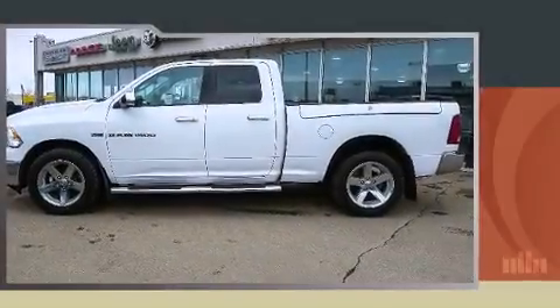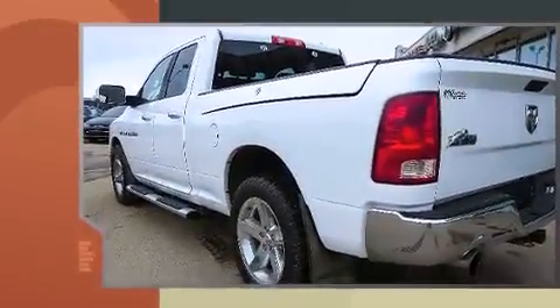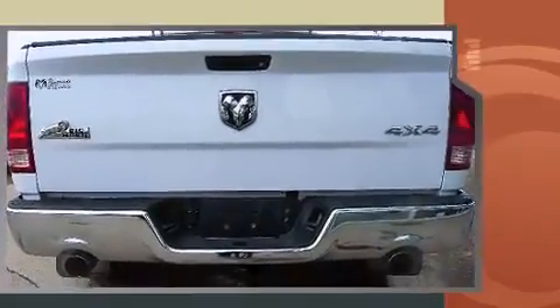Introducing the 2012 Ram 1500. Smooth gear shifts are achieved thanks to the powerful eight-cylinder engine, and for added security, dynamic stability control supplements the drivetrain. Four-wheel drive allows you to go places you've only imagined.